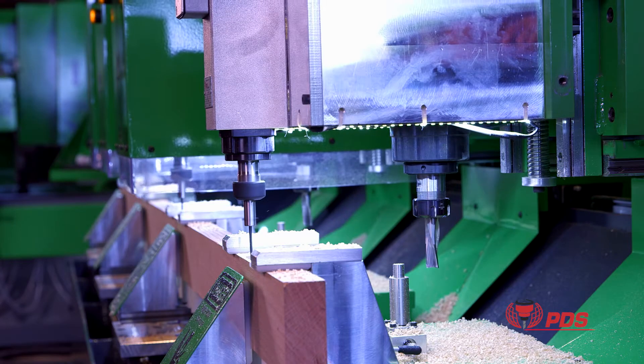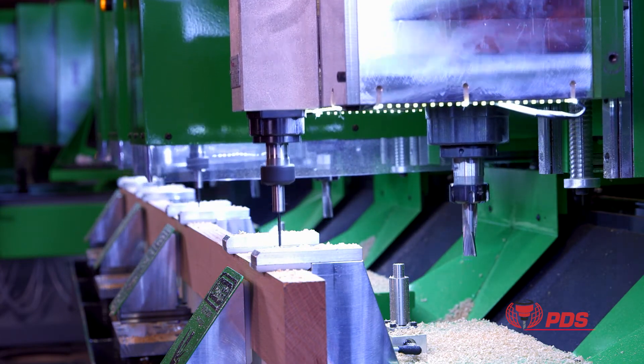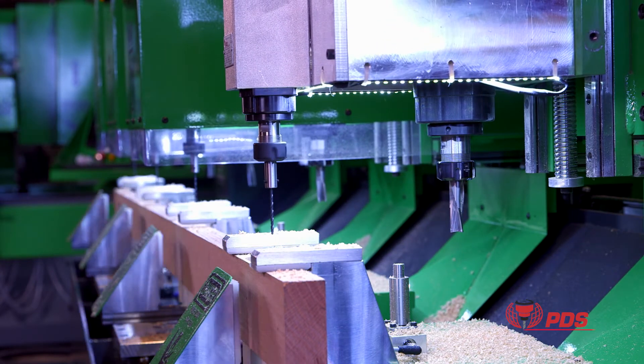State-of-the-art Yaskawa V1000 variable frequency drives produce the necessary power to run the PDS spindles at peak performance levels.